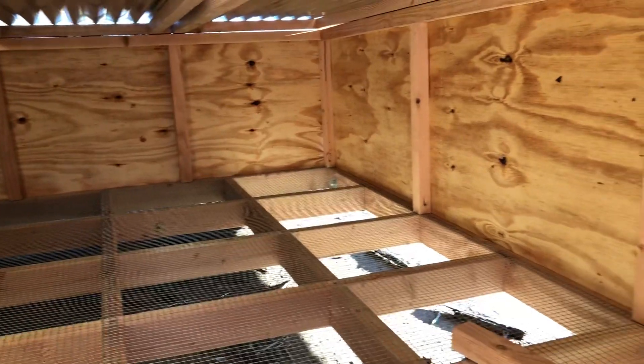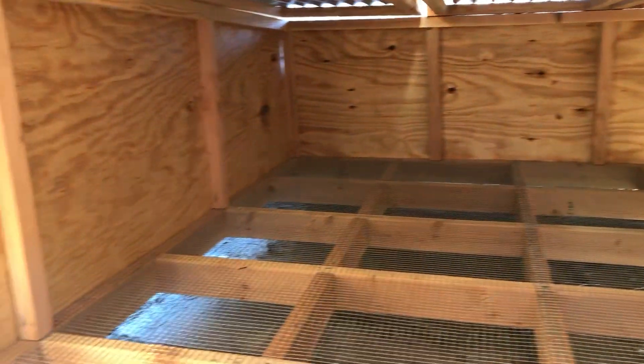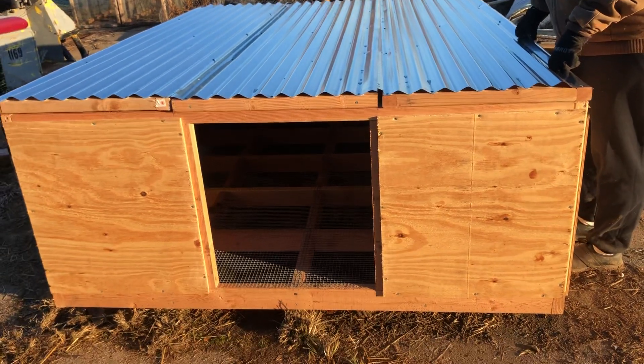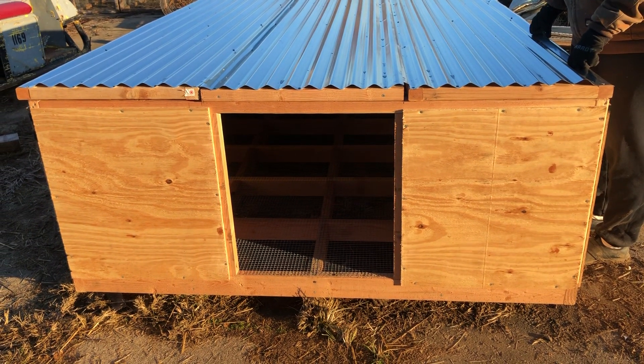There are no windows yet because it is winter — we don't want to build any windows now. We'll open it up come summer, and they only come in at night, so what do you need a window for? We're still discussing whether to put a ramp on there or a swing door.